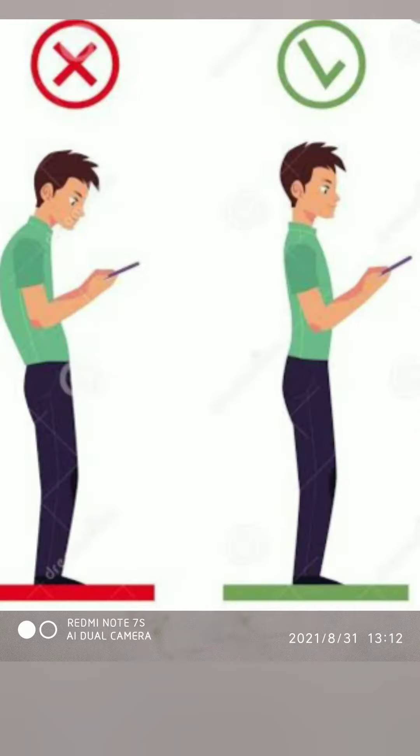See, the first man is using his phone. He is bending while using his phone — that is a bad posture. But the second man is standing straight and using his smartphone. That is good posture.